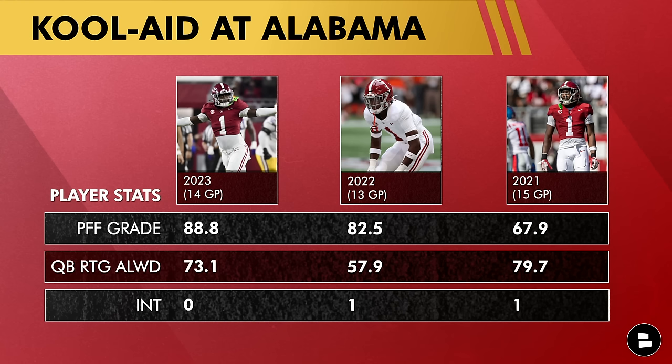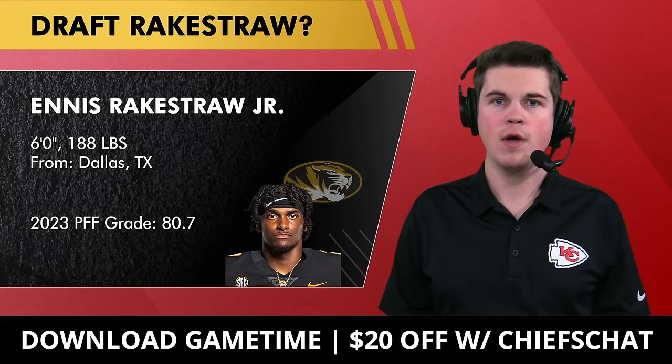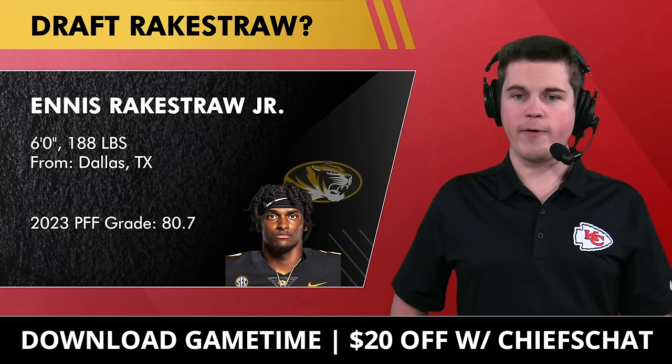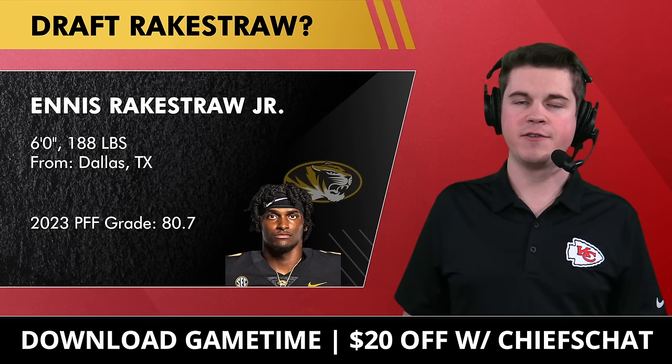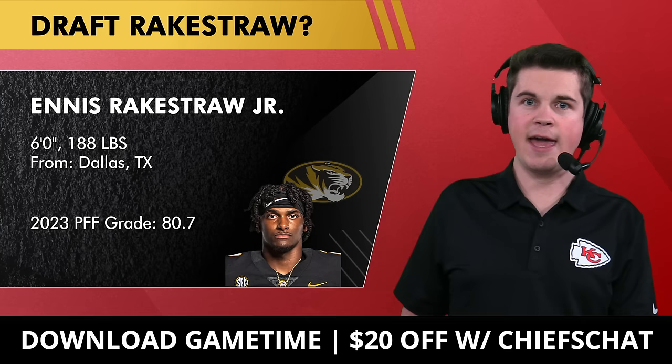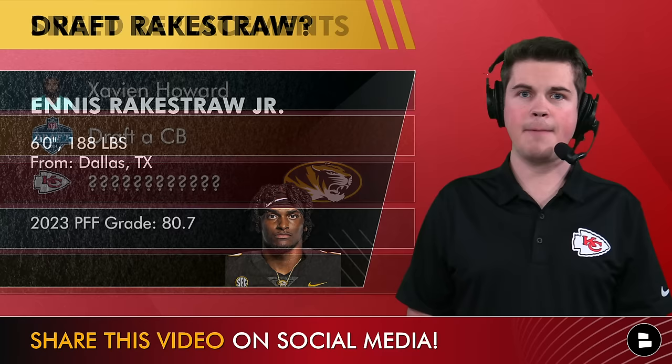Kool-Aid McKinstry's quarterback rating allowed over three seasons at Alabama was exceptional — the worst being 79.7, and that was three years ago. His PFF grade of 88.8 is absolutely great, and I truly feel he fits the system in Kansas City. Coach Spags would work wonders with him. Ennis Rakestraw Jr. also had an 80 PFF grade and would likely be the pick at 32 if the Chiefs went cornerback, but I think other needs take priority in the first round.